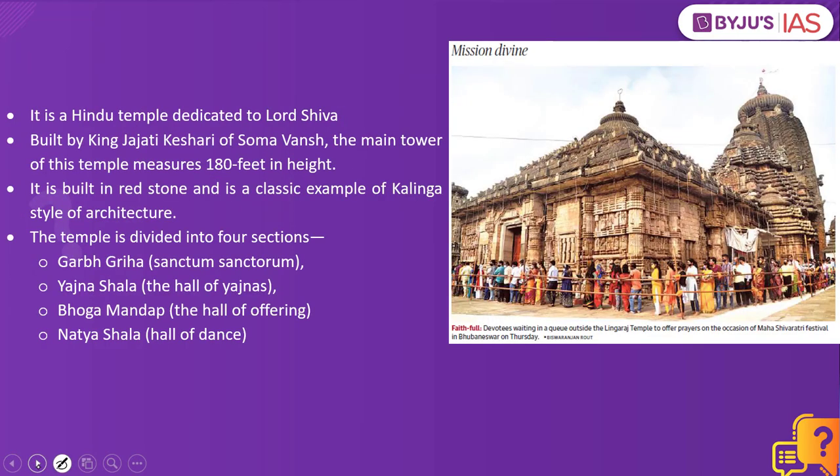Why have we taken this practice question? Because of the reference given in this article. Let's look at some of the facts with respect to the Lingaraja temple. It is a Hindu temple dedicated to Lord Shiva. It was built by King Jajati Kesari of Somavamsha dynasty. The main tower measures about 180 feet in height. It is built in redstone and is a classic example of Kalinga style of architecture. It is one of the oldest temples in Bhubaneswar in the state of Odisha.